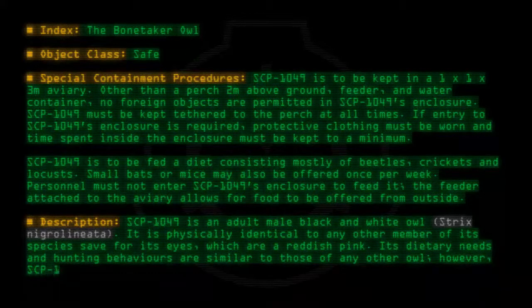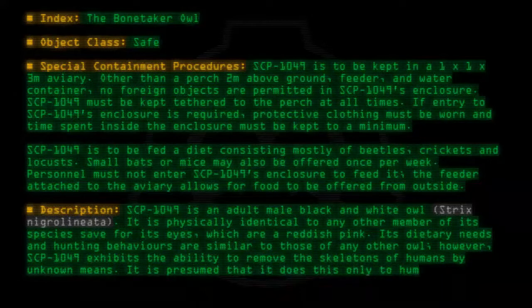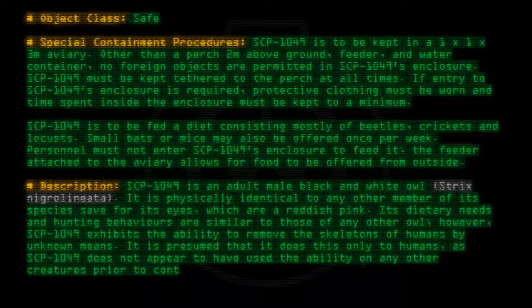However, SCP-1049 exhibits the ability to remove the skeletons of humans by unknown means. It is presumed that it does this only to humans, as SCP-1049 does not appear to have used the ability on any other creatures prior to containment.